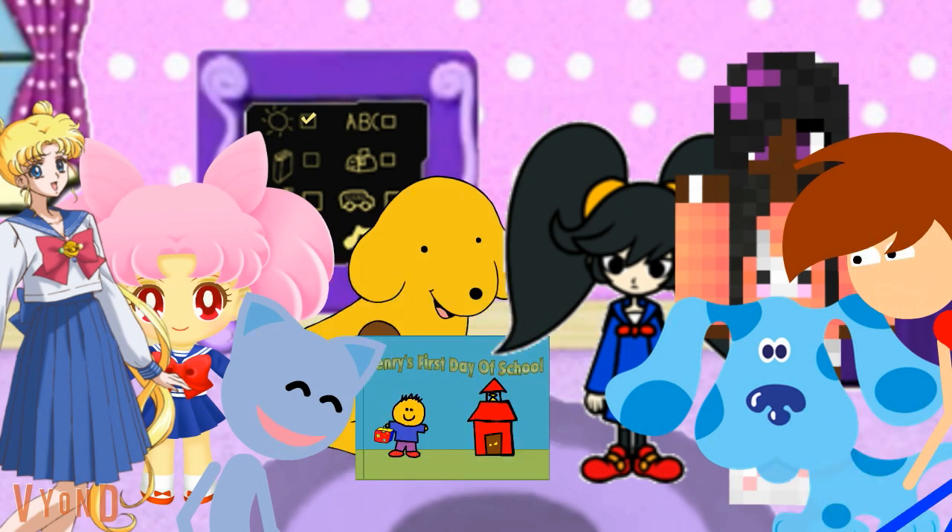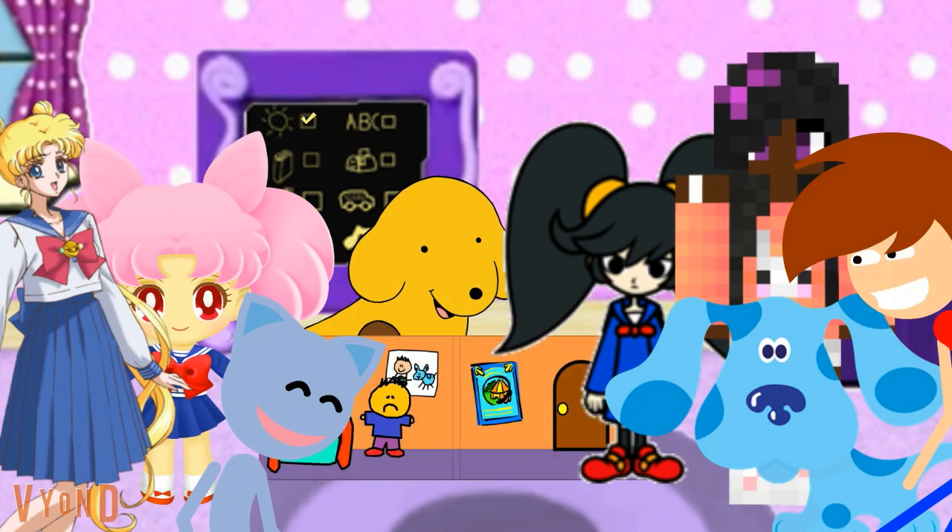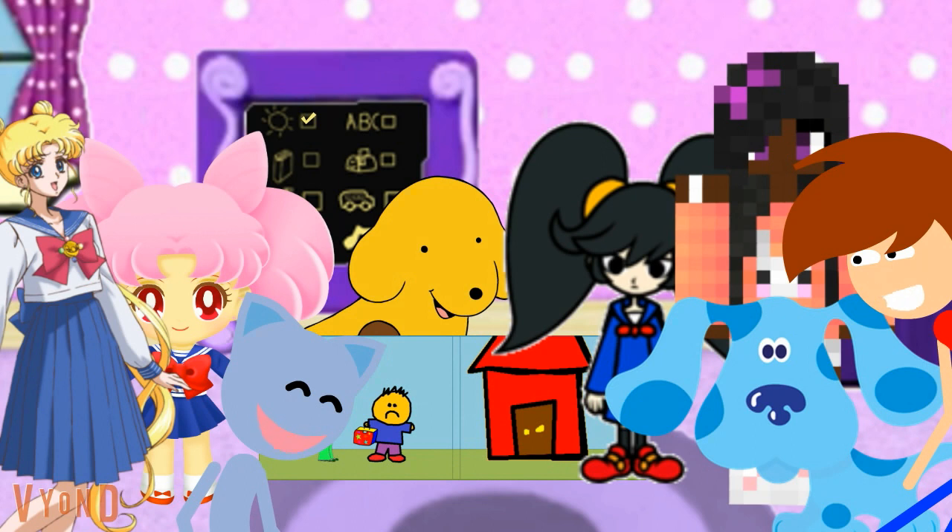Henry's First Day of School. It was the first day of school, but Henry was afraid to go. Henry's mommy told him that he was getting to be a big kid, and big kids went to school. Henry said he would give school a try.